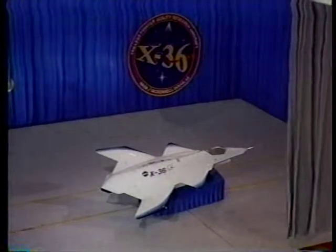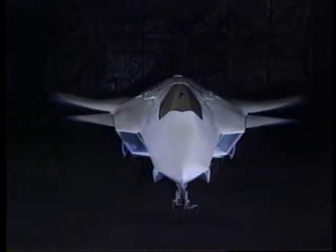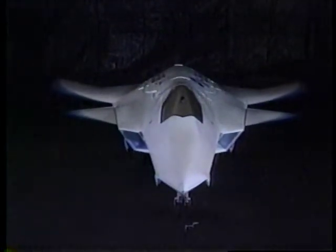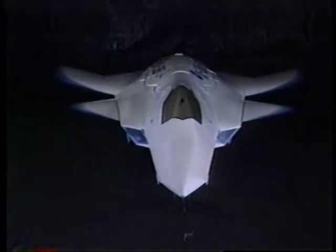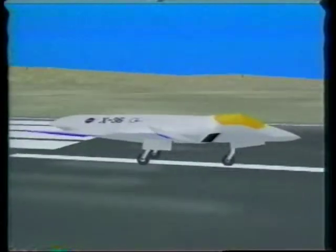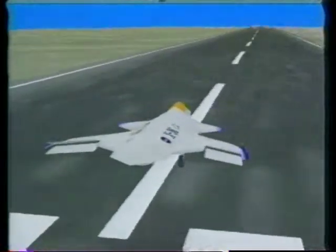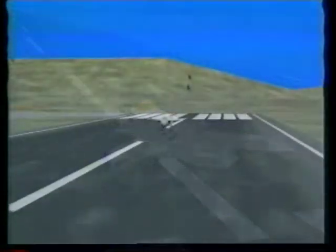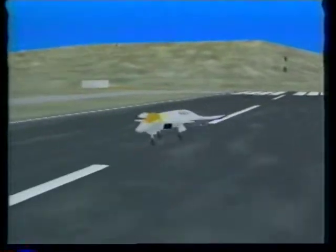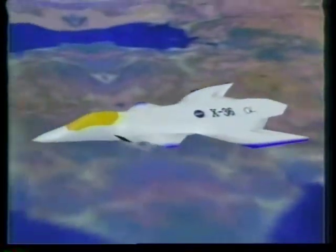Also in March, McDonnell Douglas and NASA took the wraps off the X-36 advanced research vehicle. The 28% scale remotely piloted aircraft, designed and built in just 28 months at MDC's Phantom Works, could change the design of future stealthy fighters. The X-36 lacks vertical and horizontal tails, using split aileron and engine thrust vectoring for flight control — technologies that promise to reduce weight, drag, and radar signature. Tests begin this summer at Edwards Air Force Base at a fraction of the cost of a full-scale piloted aircraft.